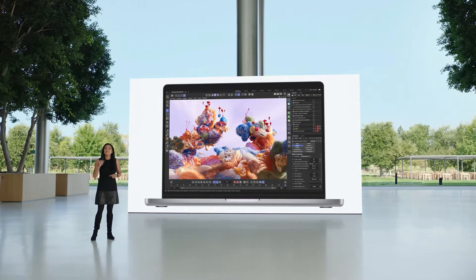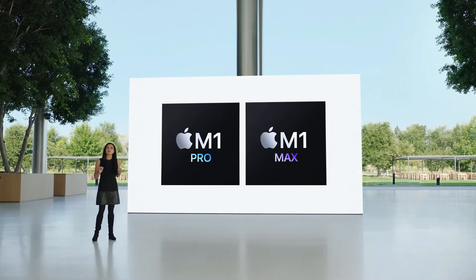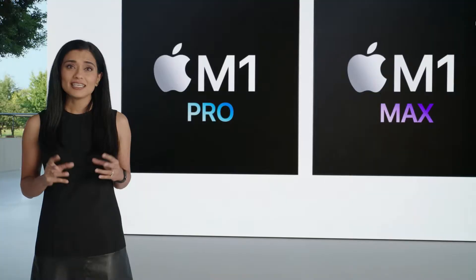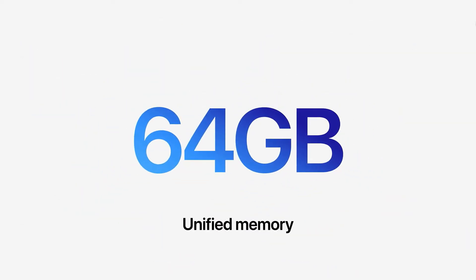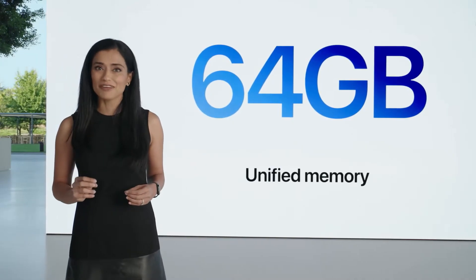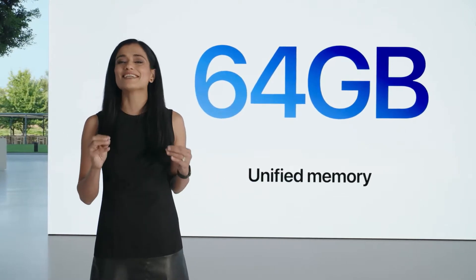And it goes even further. The unified memory architecture enables workflows that were previously unimaginable on a notebook. Even the latest Pro PC laptops top out at 16 gigs of video memory. MacBook Pro has up to 64 gigabytes of unified memory, so apps have dramatically more memory for the most demanding graphics tasks. No other notebook even comes close.